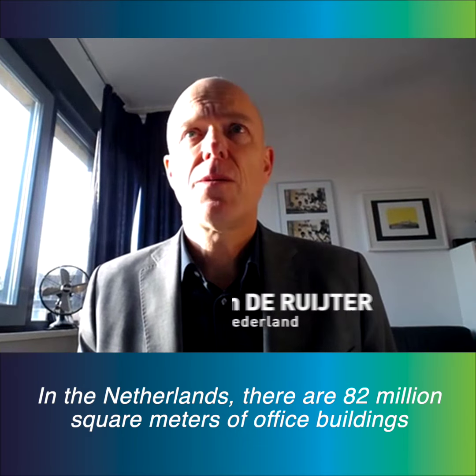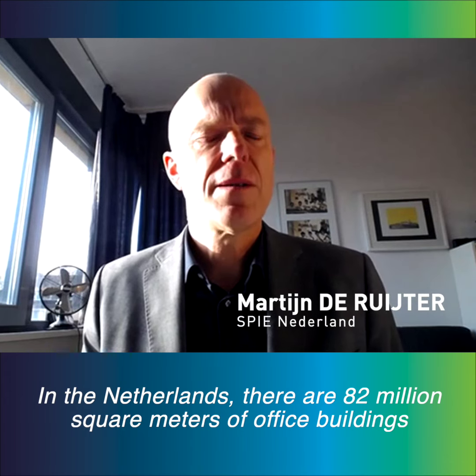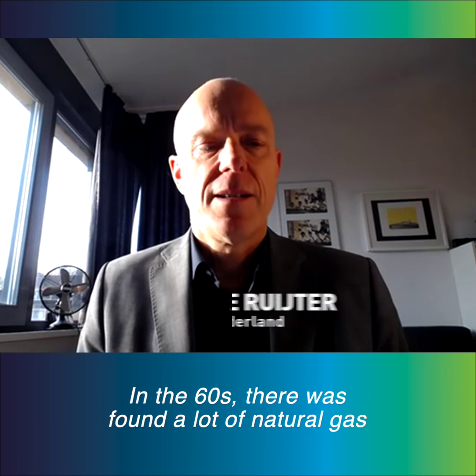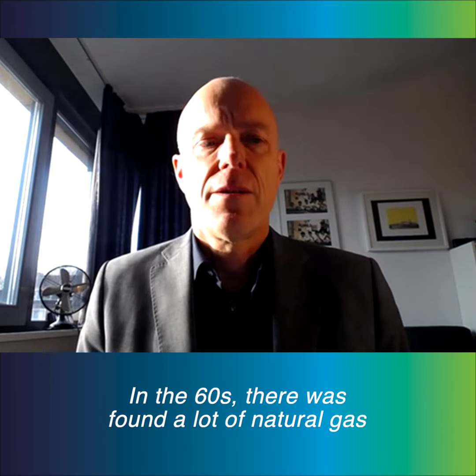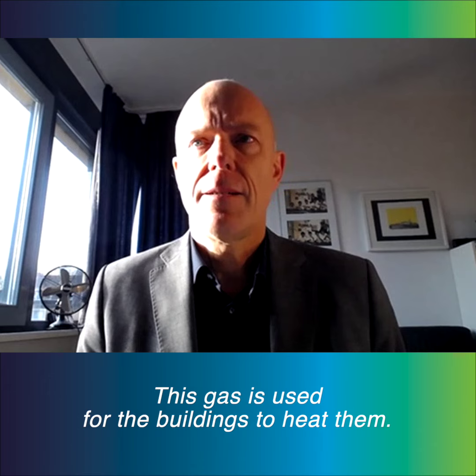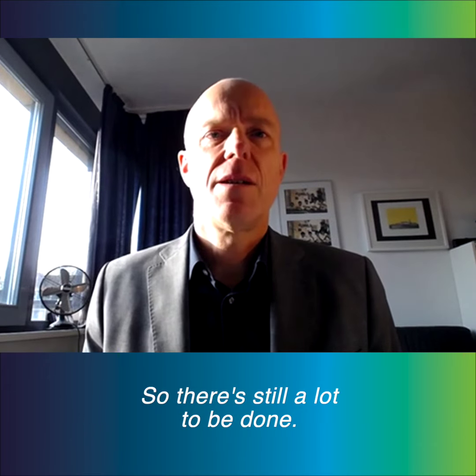We have 82 million square meters of office buildings, about 50% has an energy label D or worse. In the 60s, a lot of natural gas was found in Holland, in the north. That gas is used to heat the buildings. So there's still a lot to be done.